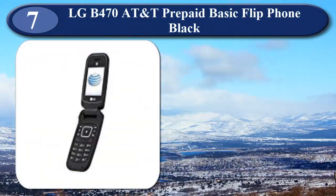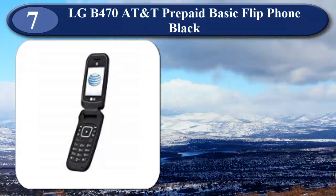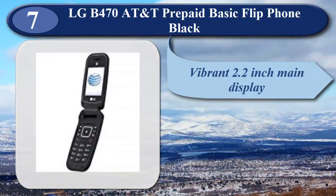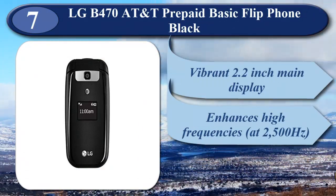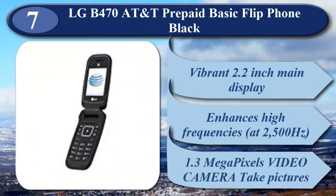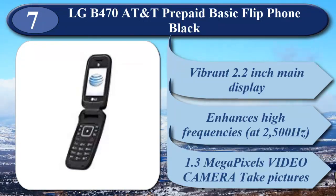At number 7 is LG B470 AT&T Prepaid Basic Flip Phone in black. It has dual displays — a vibrant 2.2-inch main display plus a 0.98-inch external display for information at a glance. Loud and clear enhanced audio, with a senior mode that enhances high frequencies at 2,500 Hz. The 1.3-megapixel video camera lets you take pictures and video with zoom and customizable effects. LG B470 AT&T Black, clean ESN.